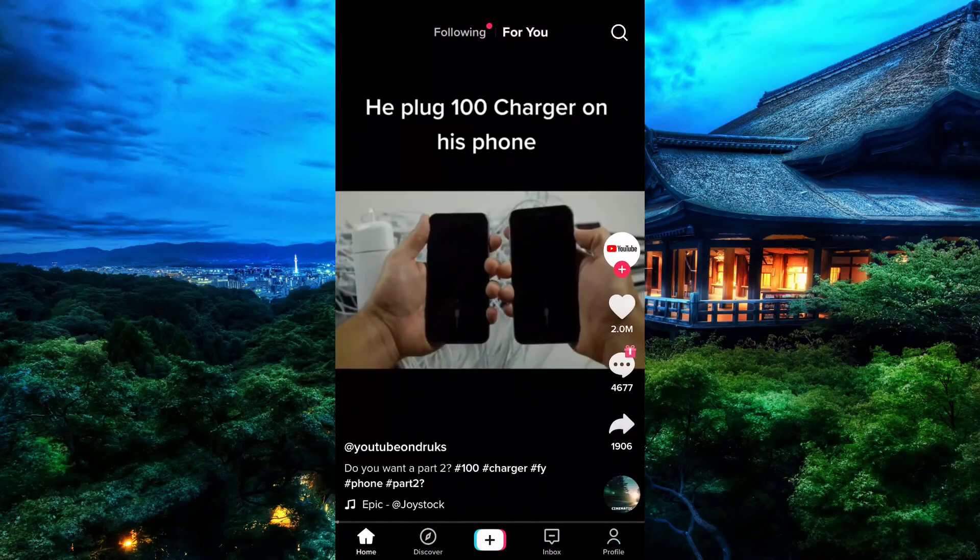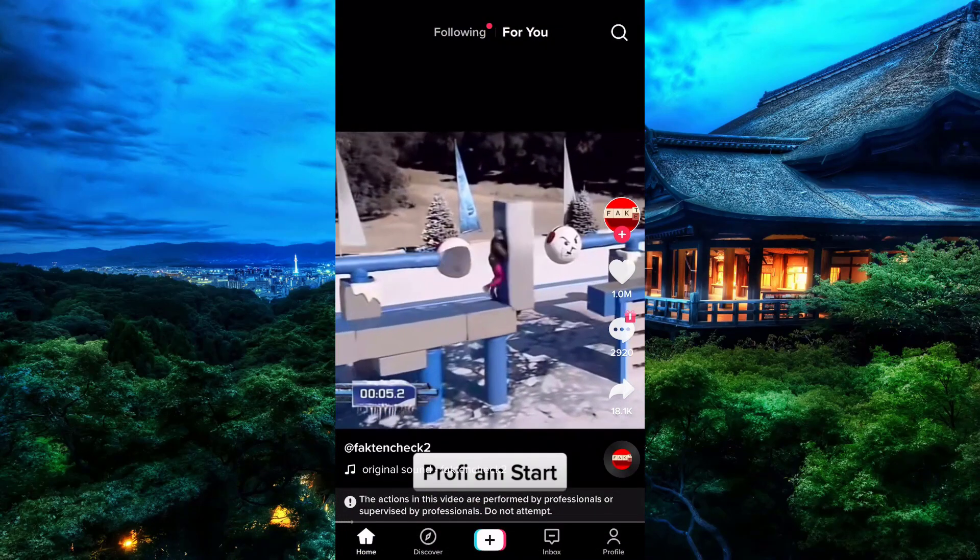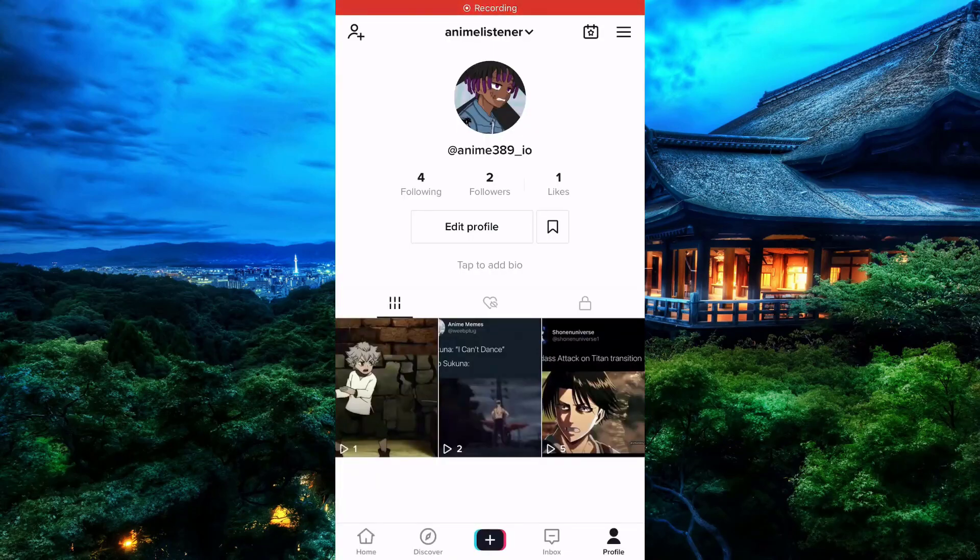Now that TikTok is open, you can see that we are on our home section. So let's simply go to the profile section. After it's open, you can see that we are on your profile section, including posts and profile.